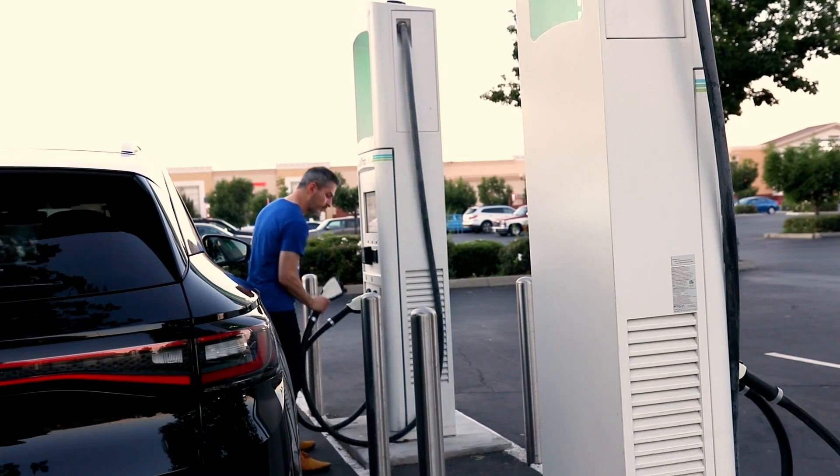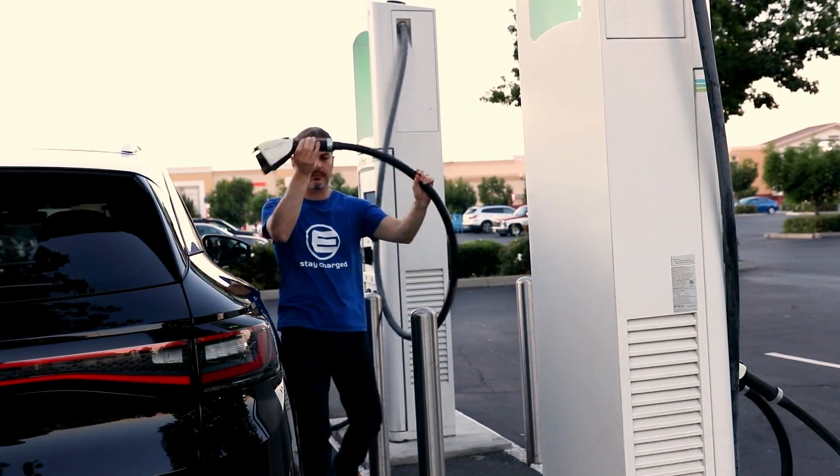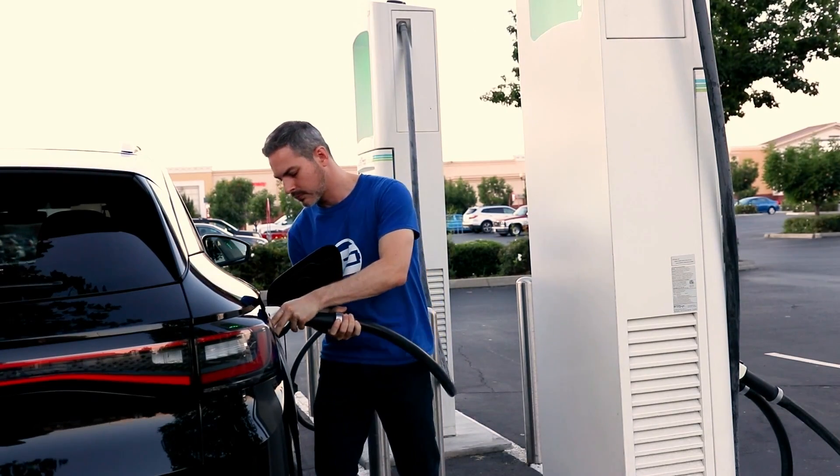People always ask why the charging cables are so heavy. Obviously you guys are developing something that's going to be used in three, four, five years, with much higher electricity going through it. The issue is that we are all impatient waiting for batteries to be charged. So naturally we want to increase the power for charging, and that brings up the heat. So what we are developing is using our proprietary technology to reduce the heat of the cable.